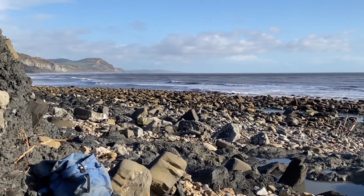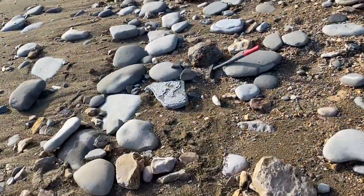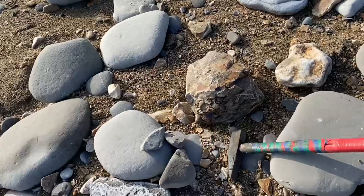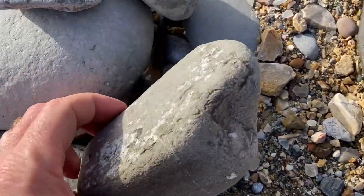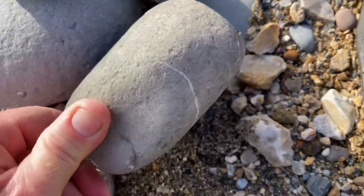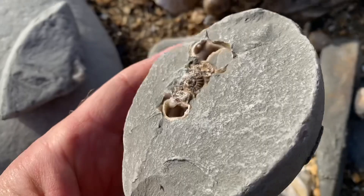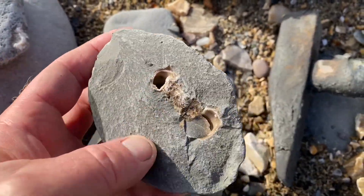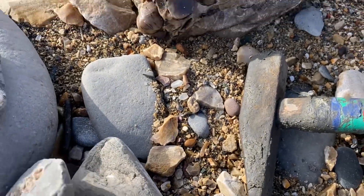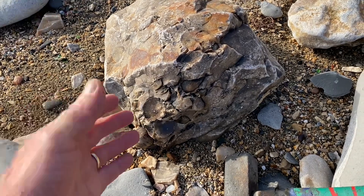A lovely sunny afternoon in the middle of November. I've just stumbled upon a sea urchin block. I was collecting these little bits of fossiliferous material — you can see here the layered limestone rocks. It's a shame how worn some of those ammonites are in that material. But here you can see all those sea urchins in that large block there.